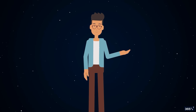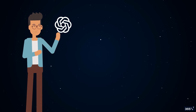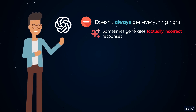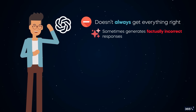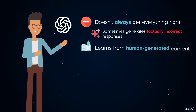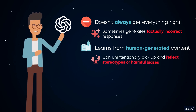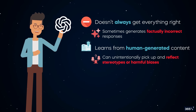But if misused, it can lead to ethical troubles, inaccurate conclusions, and harmful outcomes. Let's briefly explore some of the potential problems. As impressive as it is, ChatGPT doesn't always get everything right. It can sometimes generate factually incorrect responses, making it essential to double-check the information it provides. Furthermore, ChatGPT learns from human-generated content, meaning it can unintentionally pick up and reflect stereotypes or harmful biases in the data it was trained on.